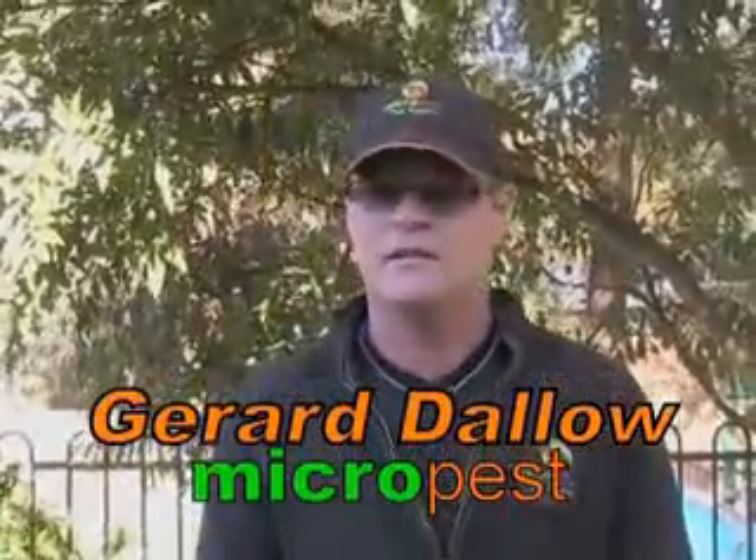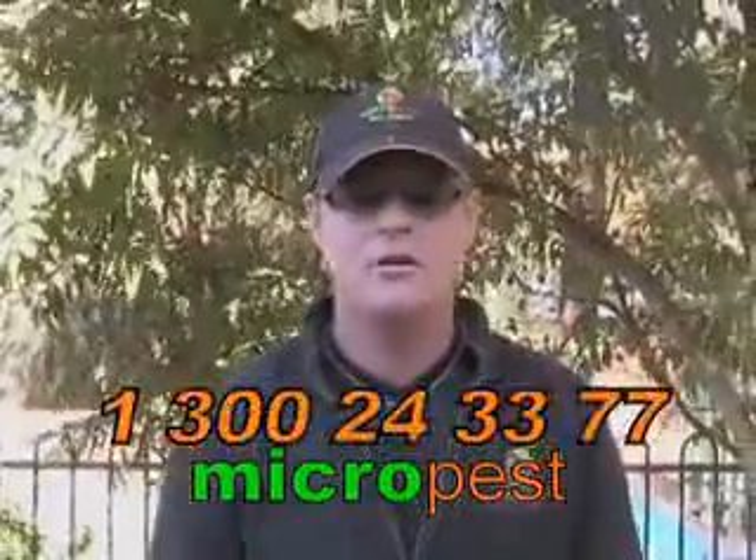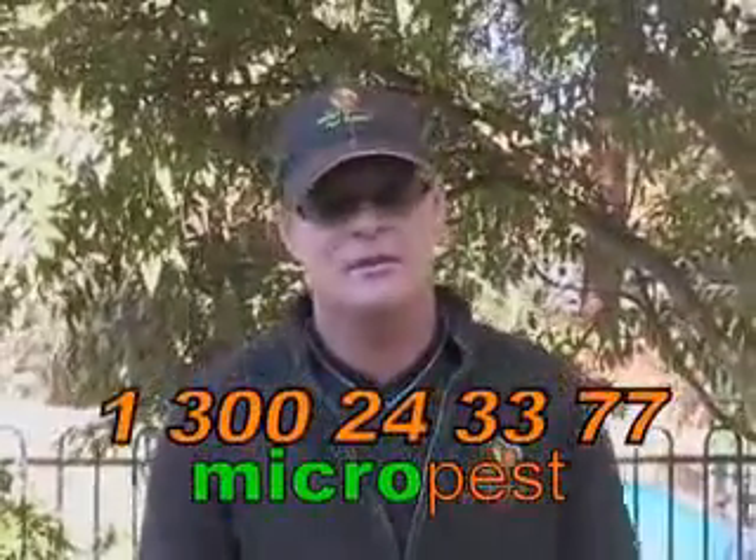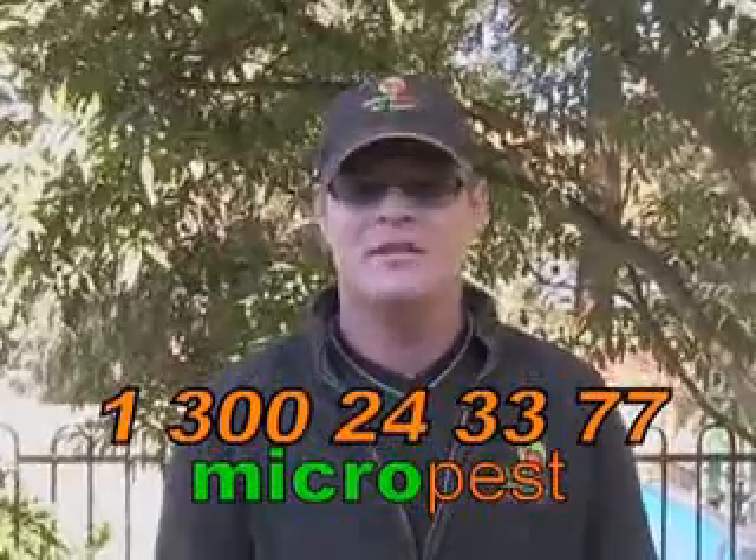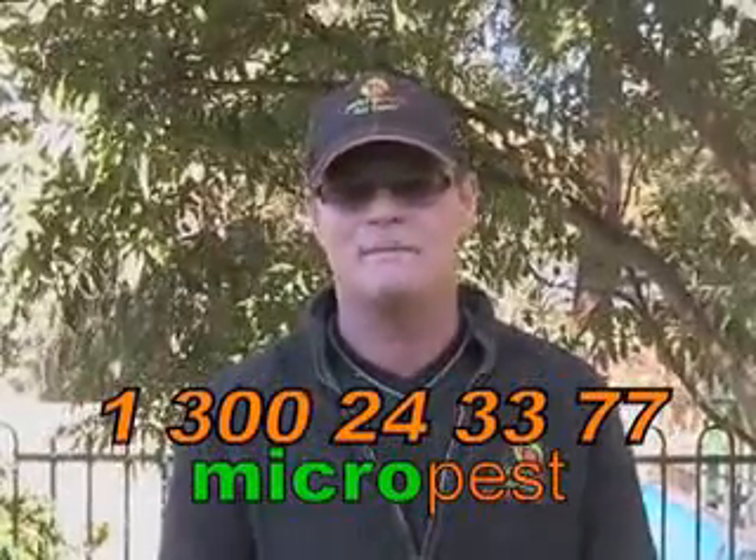If you haven't had a termite inspection done within the last 12 months, just give us a ring on the termite control hotline number: 1300 24 33 77, or likewise 1300 CHEERS, and we'll endeavour to assist you in the best possible way.